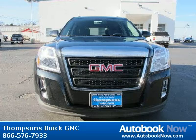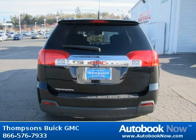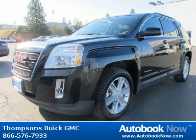This 2011 GMC Terrain is available at Thomson's Buick GMC in Placerville, California. This Terrain has a beautiful carbon black metallic color. It has 5 miles on it.